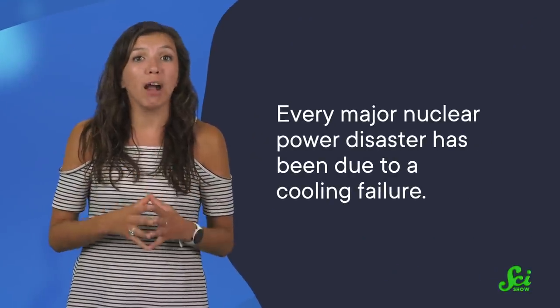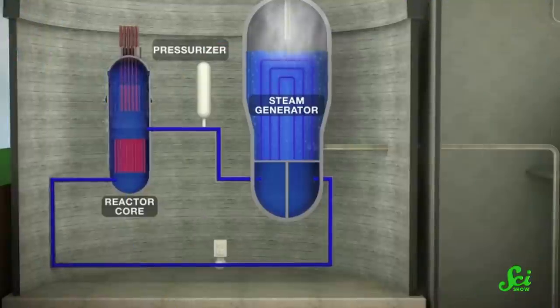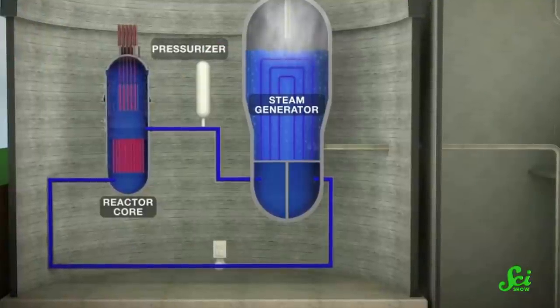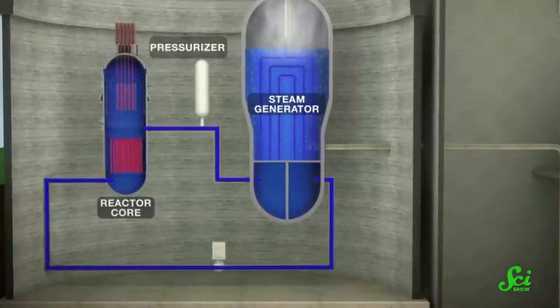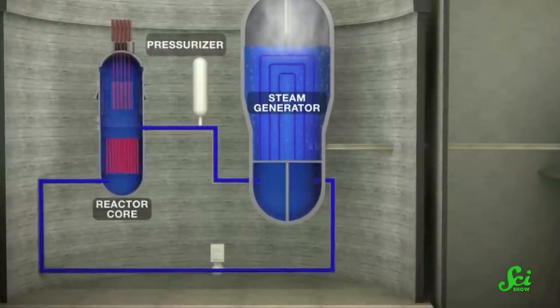Rethinking reactors is a good idea, because the current way we design them has a few problems, mainly due to the ways they're kept cool. In fact, every major nuclear power disaster has been due to a cooling failure. In most modern nuclear reactors, the uranium rods are submerged in pools of water, in a design first used in the 1950s. One purpose of the water is to cool the reactants, and if that fails, you can get a meltdown, like what happened at Fukushima or Chernobyl.